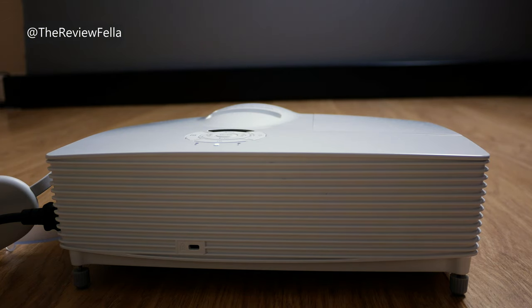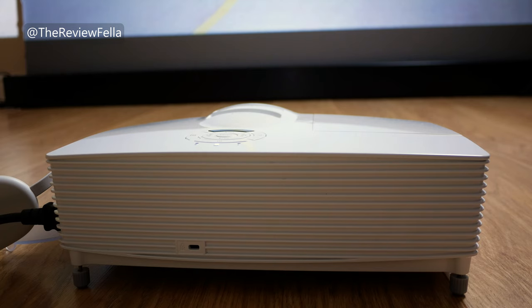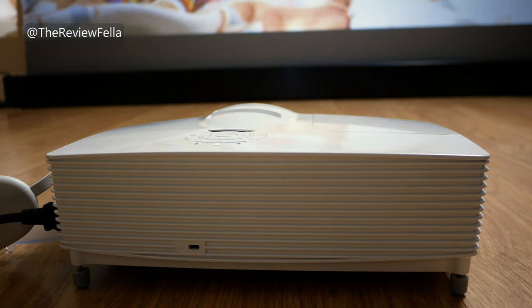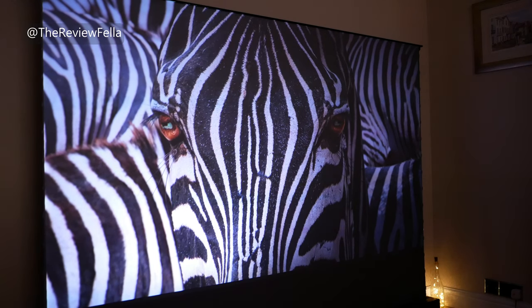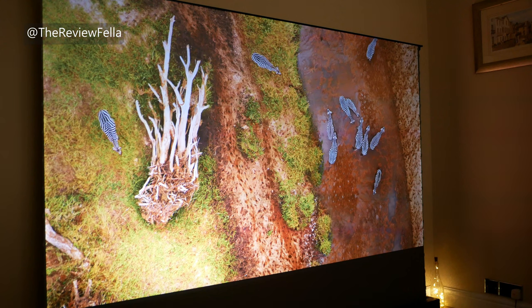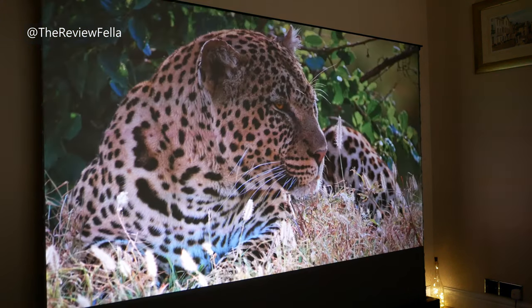I'm using the Optima GT 1080E projector from just over one metre away, which works well for me. But if you had a 4K laser projector, then of course you're going to get one of the best images imaginable. This screen gives a very wide 150 degree view no matter where you sit, so you'll get a very crisp and vibrant image.